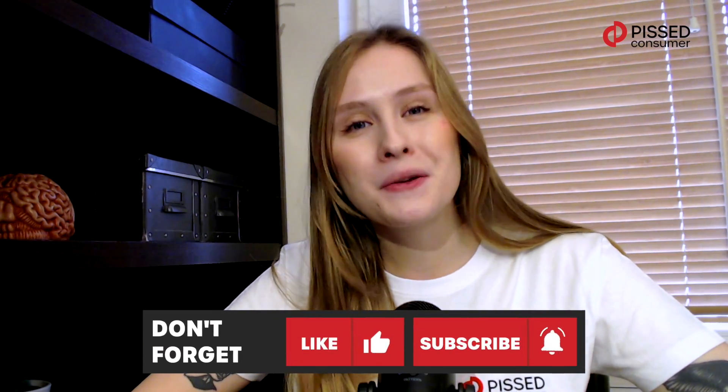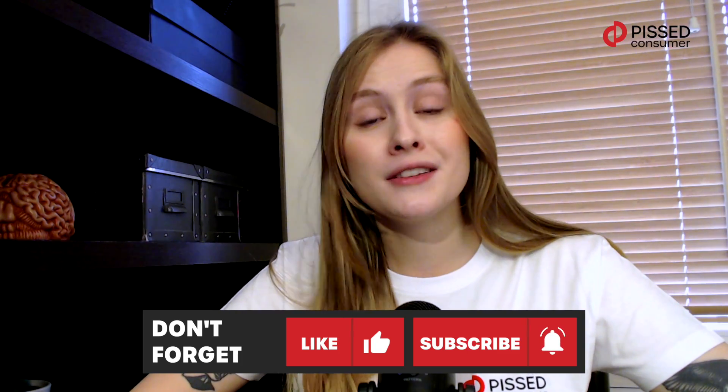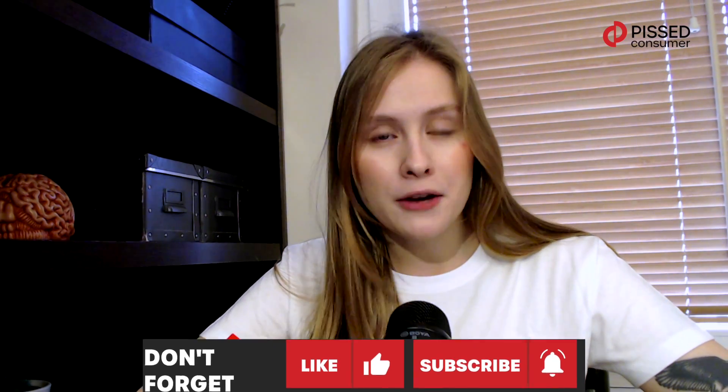To sum up, we can say that due to the global increase in energy prices and the development of technologies, solar panels are a good but expensive investment which, in the long term, will help you save a lot. That's all for now — thanks for watching this video. If you found this video helpful, don't hesitate to hit the like button, subscribe to our channel, and write in the comments your opinion on solar batteries.